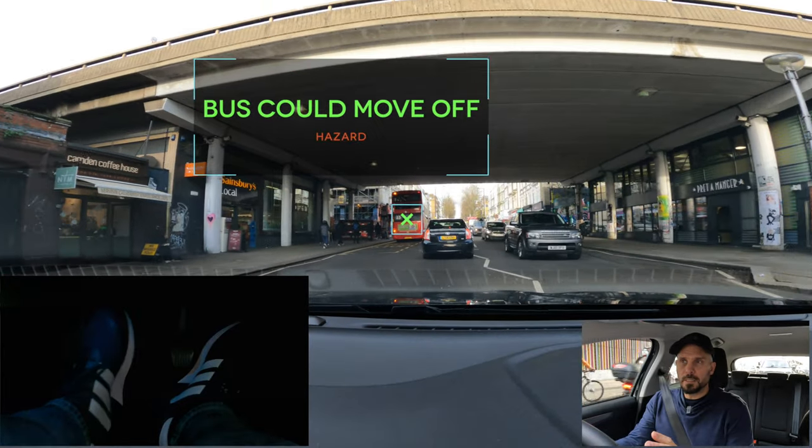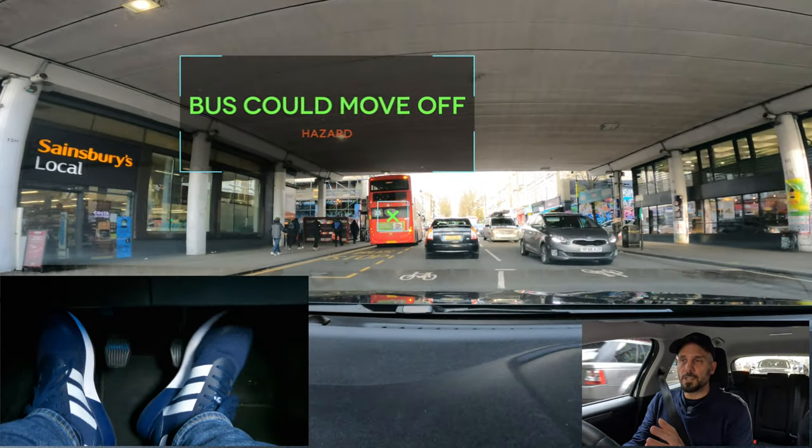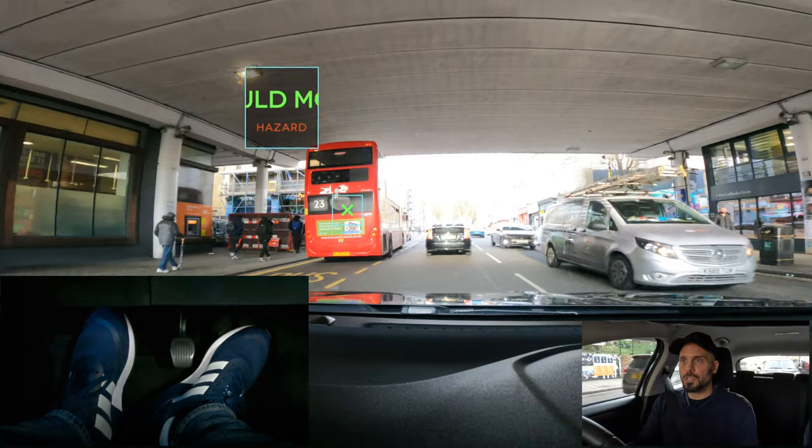How much do we use the clutch when we're in traffic? Well, we use it a lot. As I come up to this bus here, I don't know if something's going to change, so I prepare my feet just in case.